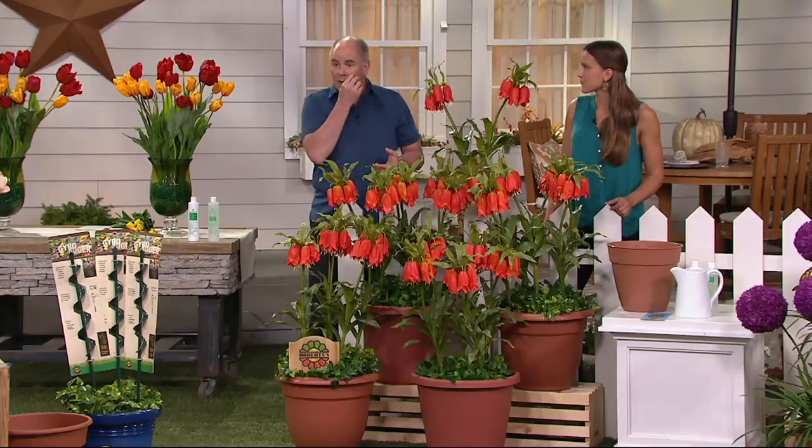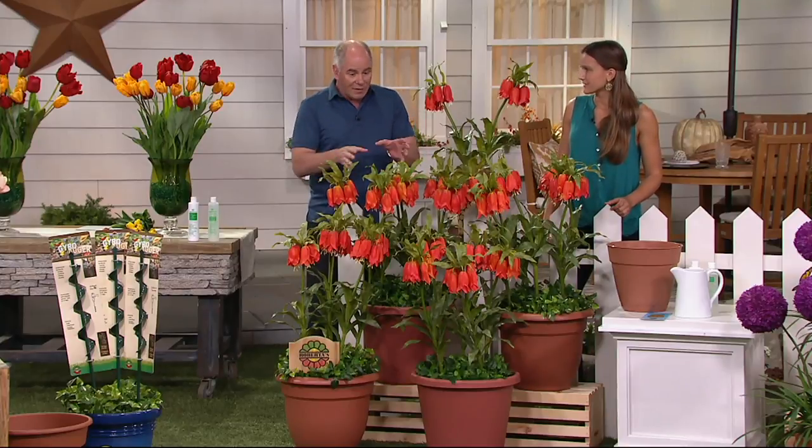It was Indiana, just like yours, that you went, wait, these don't grow in Indiana. This is actually, in my estimation, the most impressive spring flower.